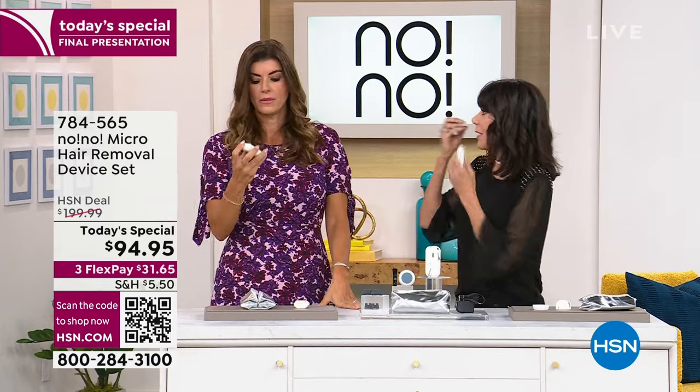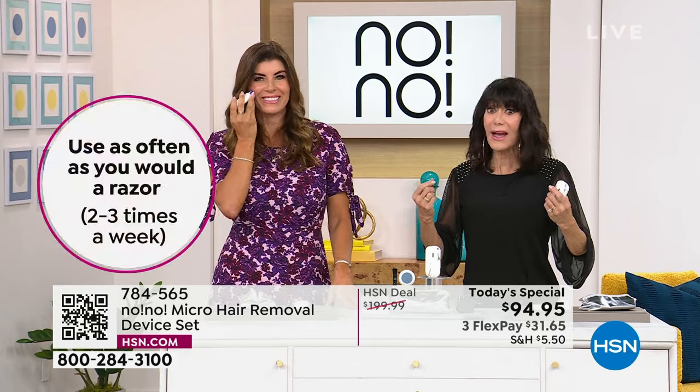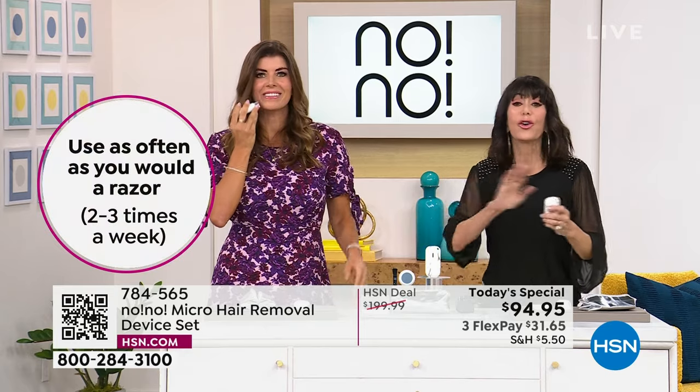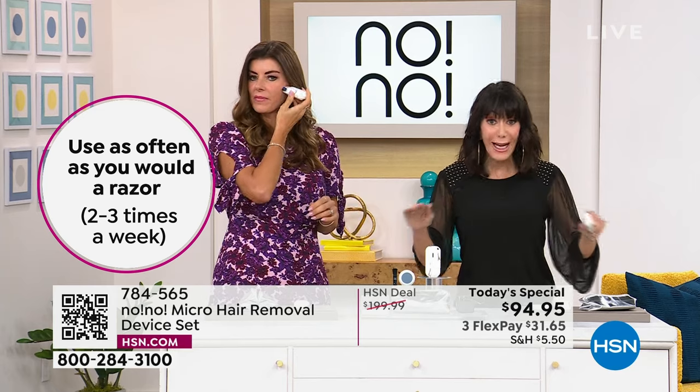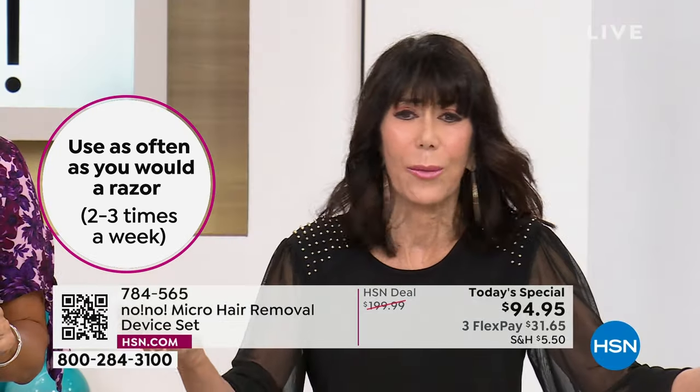The thing that was most upsetting about the face with waxing was that you had to let the hair grow out to like a quarter of an inch. No thank you — that is so embarrassing. You don't go through any of that with the No-No. I want to give you an update: this is the final presentation of the day, something you haven't heard for a Today Special in a long time. At noon.